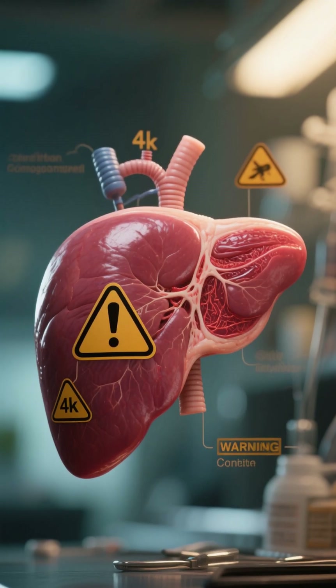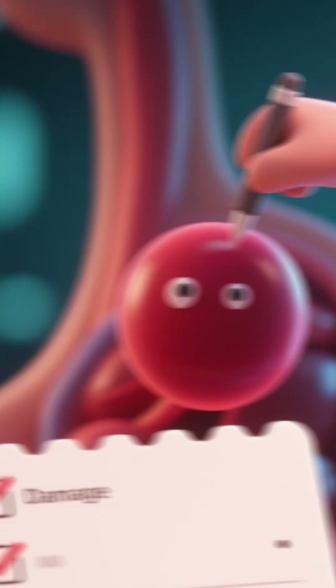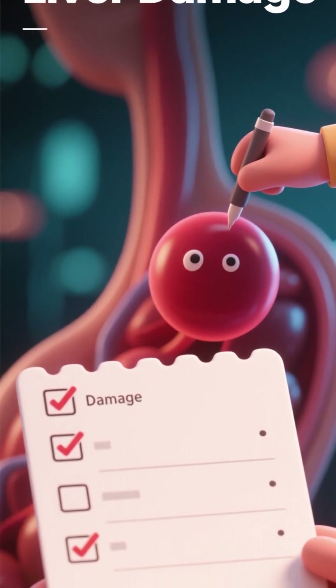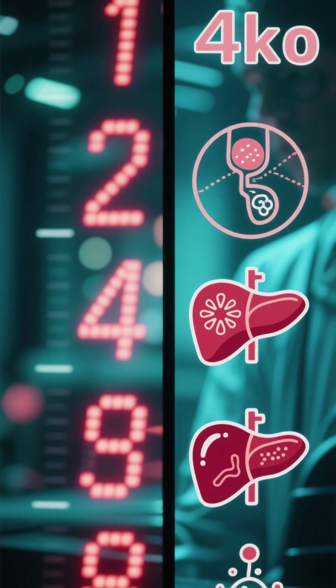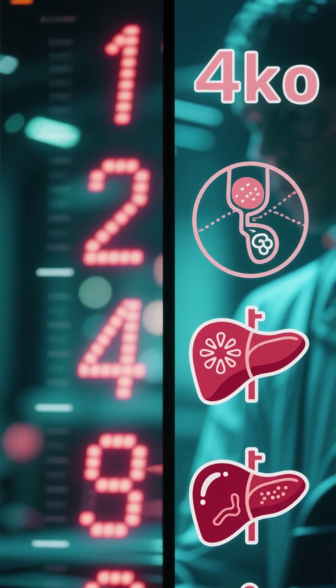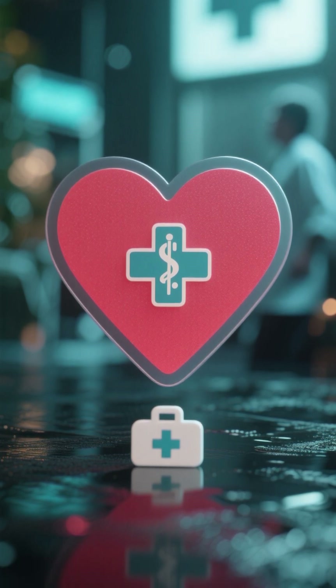Fatty liver disease is becoming more and more common and it can lead to serious complications down the road if left untreated. That's why it's important to be aware of the signs of liver damage so you can take steps to protect yourself. In this video, we will discuss the top 5 signs of liver damage that you should never ignore. If you notice any of these signs in yourself or a loved one, be sure to seek medical attention right away.